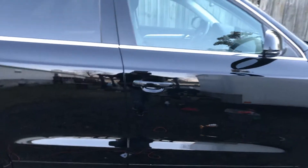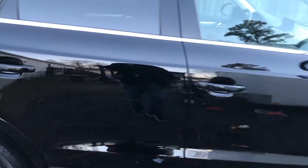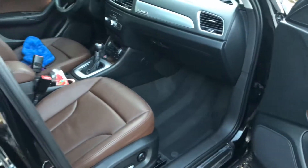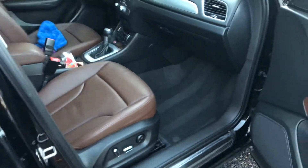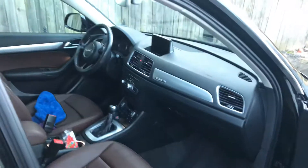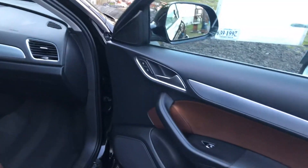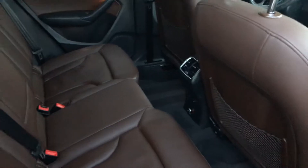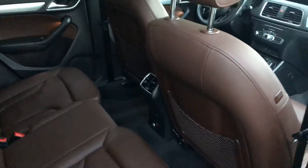We did a full step paint polish and wax. Interior — everything steamed up, got it looking good. It's a nice car, looks real good. Leather conditioned. Happy with the way it turned out, hope they will be too.